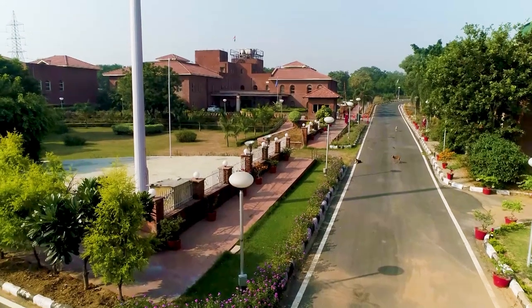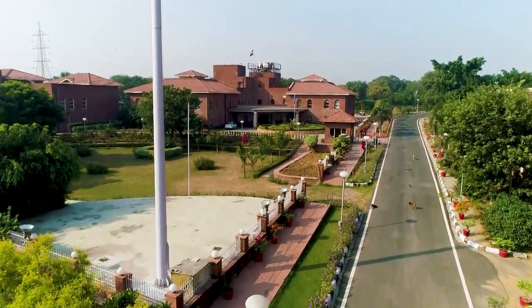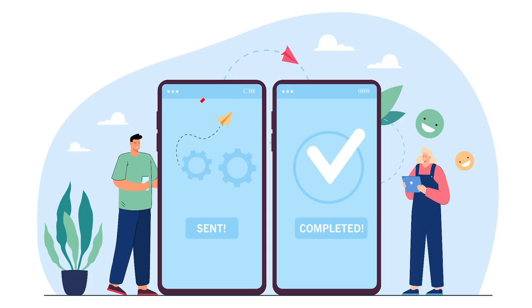It allows academic institutions to load and maintain the integrity of credits, maintain the authenticity and confidentiality of students' credits, and enables easy credit transfer through digital mode.